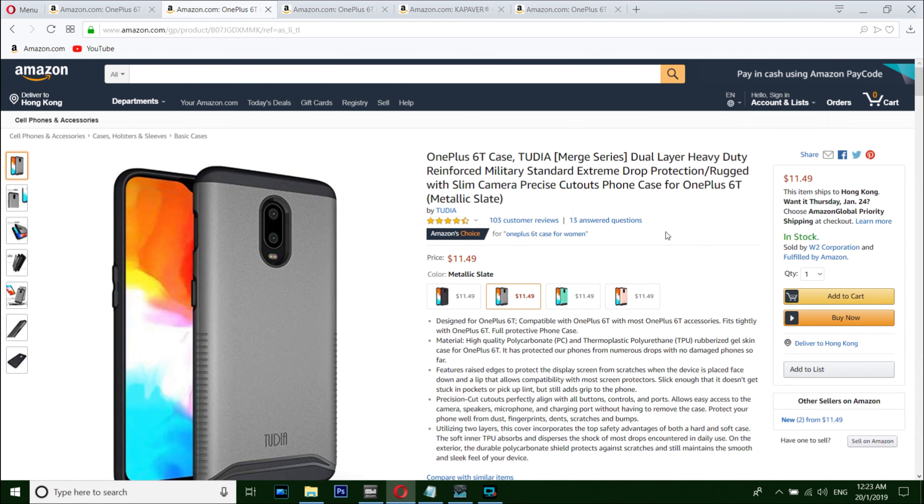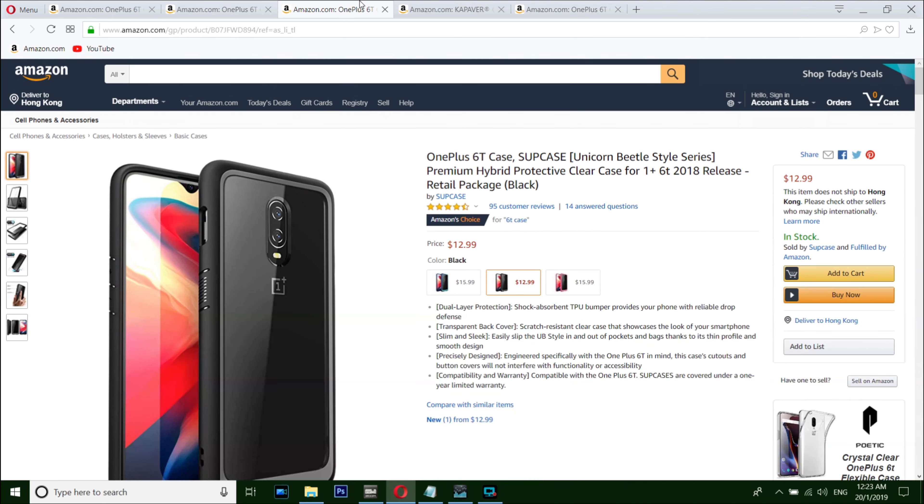Number four is from 2D. I love it. If you want a military-style case with a slim profile, this military-style case can take a lot of abuse. You can't go wrong with it.